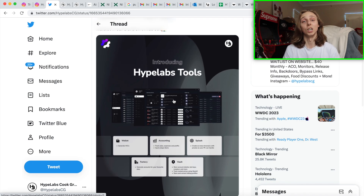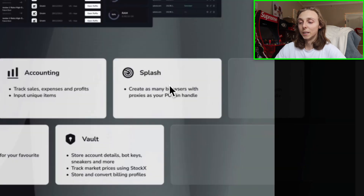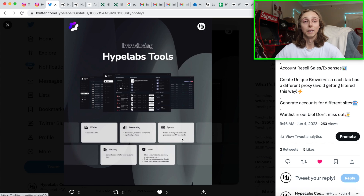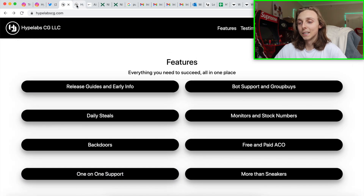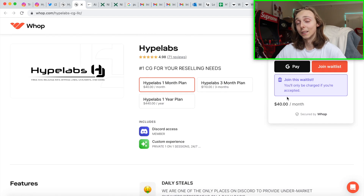We also do daily under-market pairs and many other things. This week we also launched for Europe, Asia, and Canada, so if you live in any of those places you can now become part of the group and it'll be fully useful to you with information and monitors for those areas. You also get access to our autofill — the splash feature — where each browser tab you open is a unique one, so you can add a Nike account to each without needing the whole proxy switcher setup. Check our website for everything we offer, including the under-market deals and the exclusive app, which is free once you're in the group. Join the waitlist and you'll get a response within 24 hours.